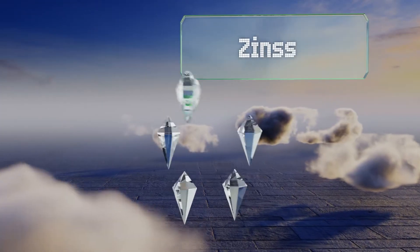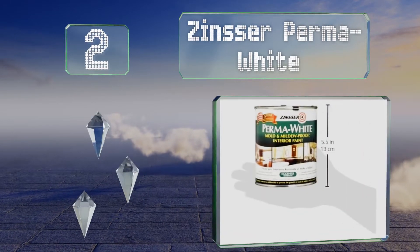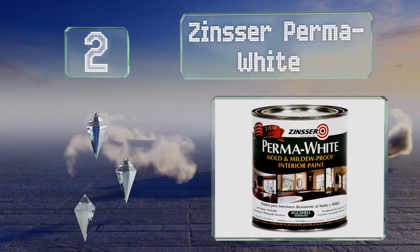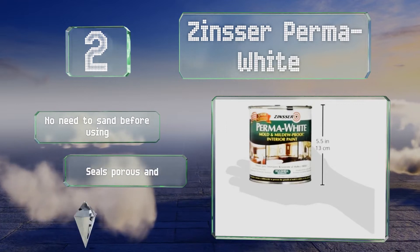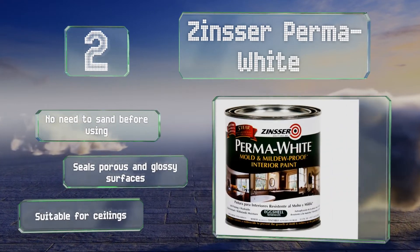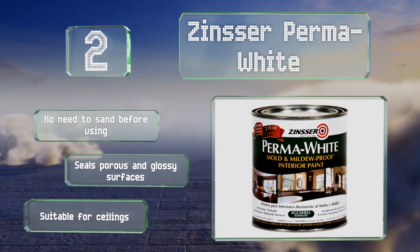At number 2, if anyone in your household is partial to long showers, you can be proactive about all that humidity with Zinsser Perma White. This high-performance formula can be tinted to over two dozen colors, including off-white, pastel, and medium choices. There's no need to sand before using and it can seal porous and glossy surfaces. It's suitable for ceilings.